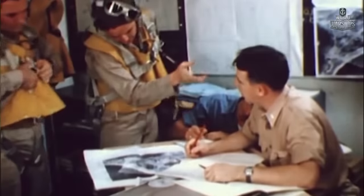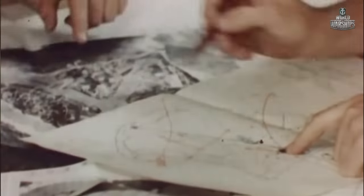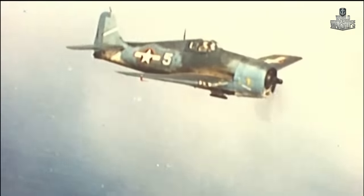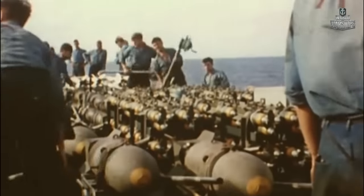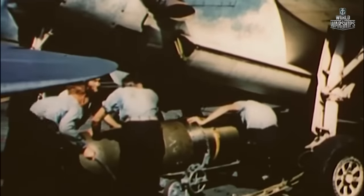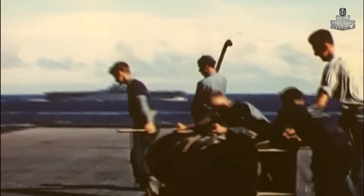On April 1, 1945, the assault on Okinawa island began. Over the course of the next six weeks, Yorktown's aircraft provided continuous air support to troops landing on the island. Every three days, the ship would leave the battlefield to refuel and resupply.